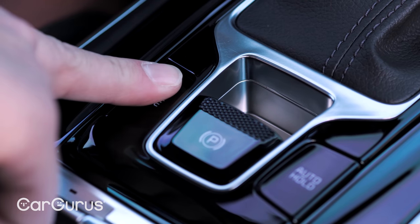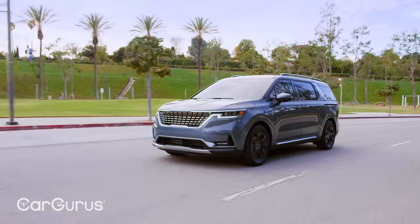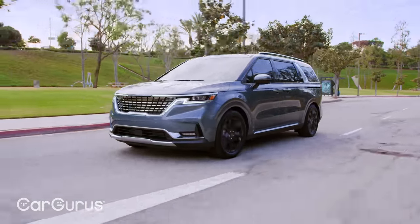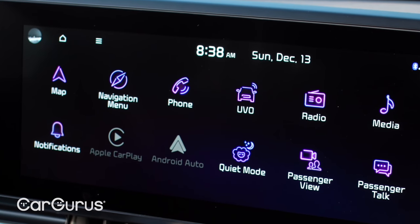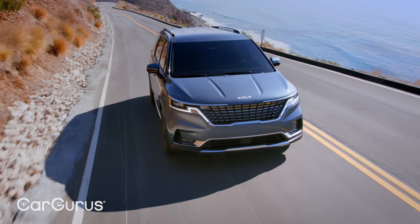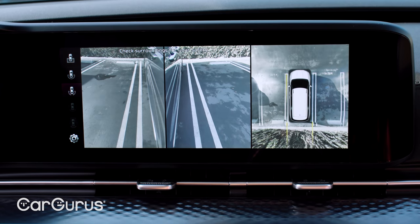The Carnival features multiple drive modes — Normal, Eco, Sport, and Smart — so it's prepared whether you're trying to save gas on your way to soccer practice or running late dropping the kids off at school. Included as standard technology, all Kia Carnival shoppers receive an 8-inch touchscreen display, wireless Apple CarPlay and Android Auto, and a slew of advanced safety features including automatic emergency braking, blind spot monitoring and avoidance, rear cross-traffic alert, and lane-keeping assist.